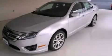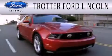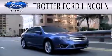We hope you found this video informative. Please contact us today. Trotter Ford is dedicated to doing everything possible to ensure that the experience you have selecting your next vehicle is as pleasant as possible.